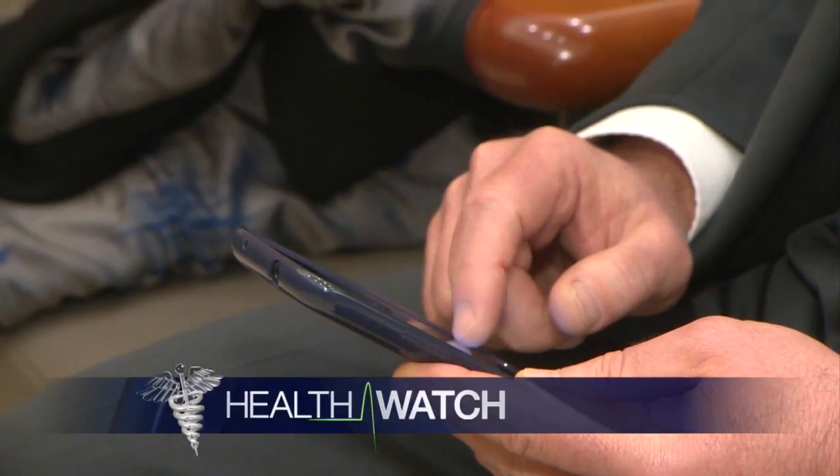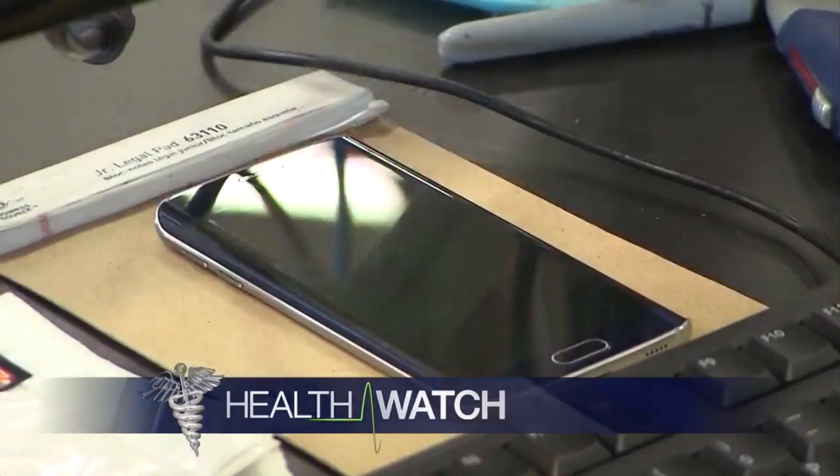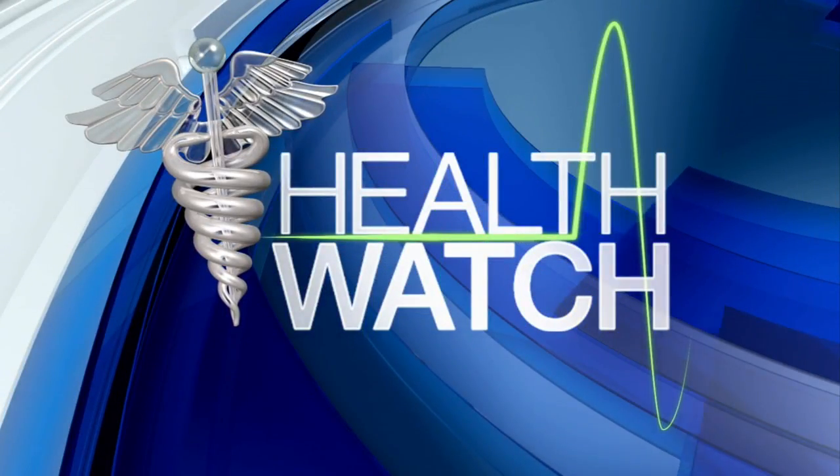We are in constant contact with small amounts of bacteria all day, but our phones are growing them out of control. Not only are they overloaded with germs, but they are also harboring bacteria that could cause major skin issues. In tonight's Health Watch, Rachel Slavik shows us how to stop your phone from wrecking your skin.